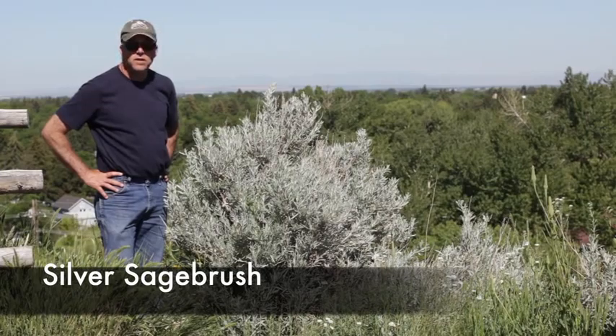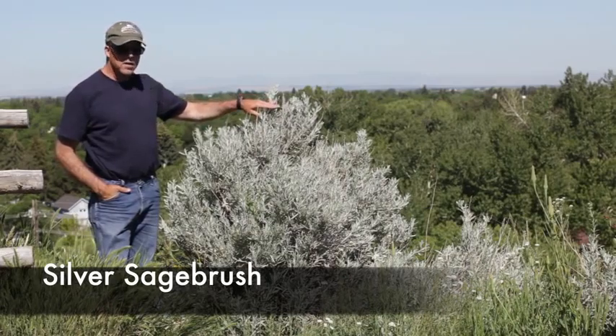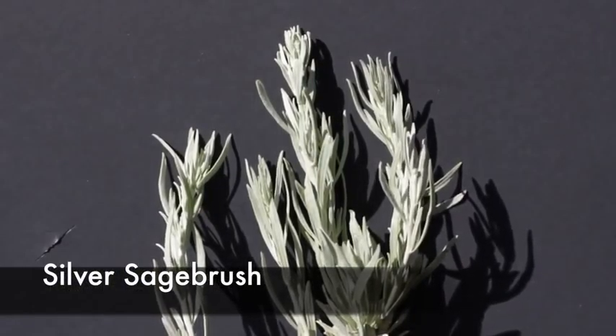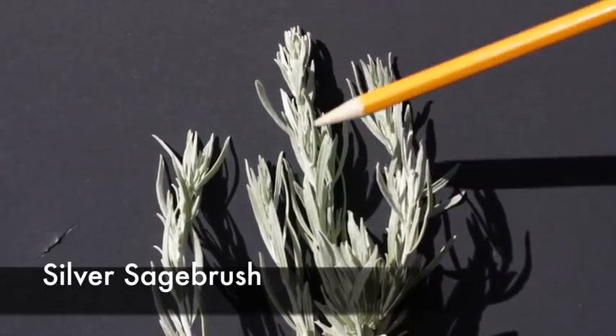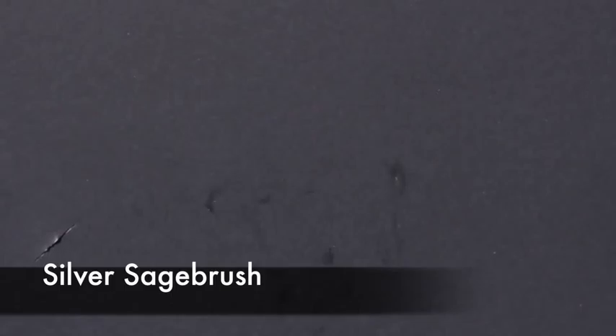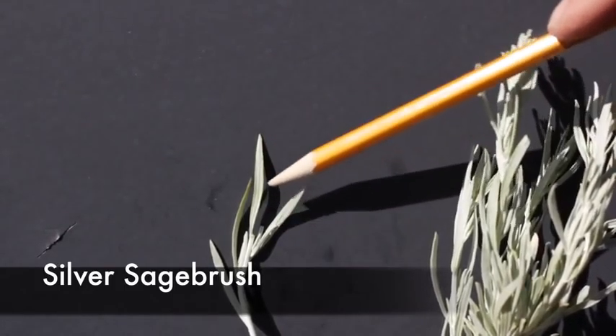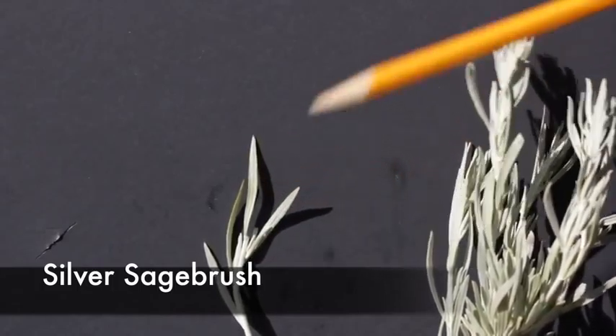This is an example of silver sage. As you can see, it can grow to heights of three to five feet tall. The leaf is very characteristic in that it comes to a single point with no rounded edges or three-tipped leaves. Here's a good close-up of the lance-shaped leaf of silver sagebrush.